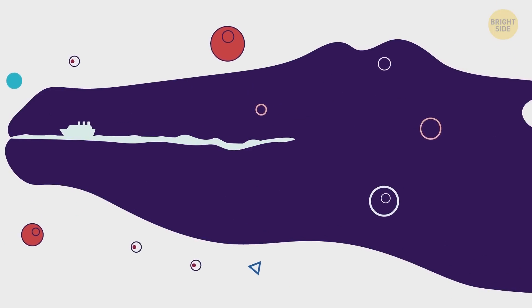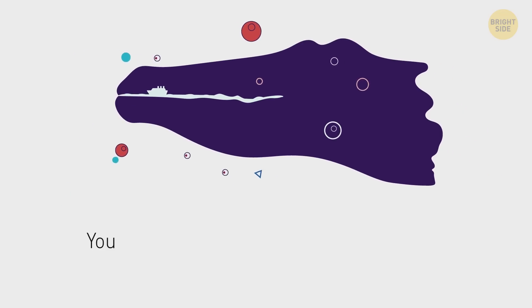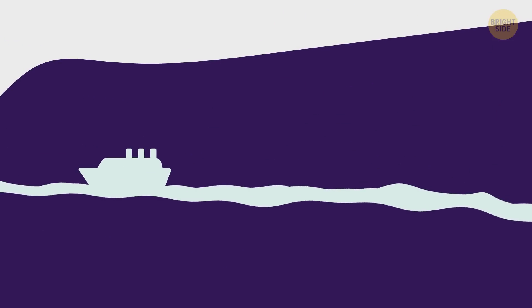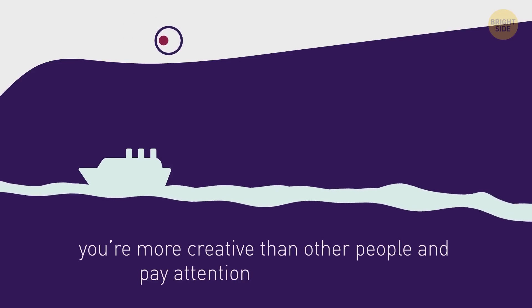The next illusion. Those who saw a crocodile here love a quiet life and don't like to open up to something new. But if you saw a boat, you're more creative than other people and pay attention to small details.